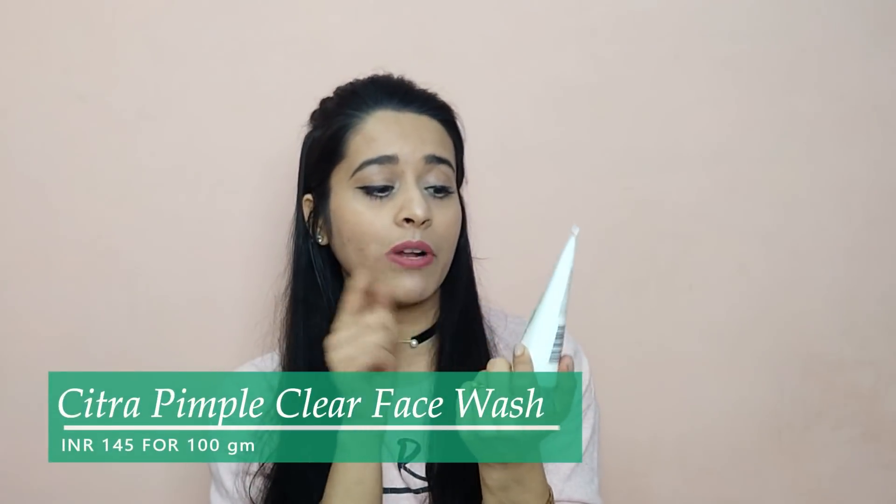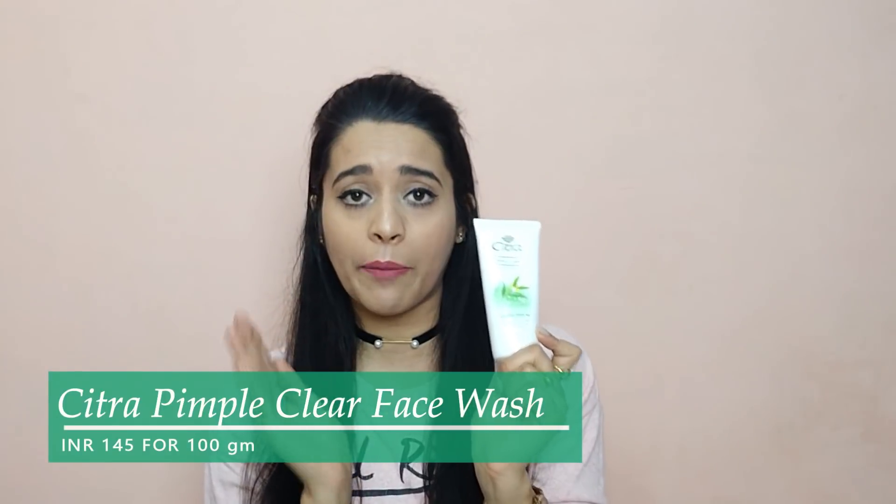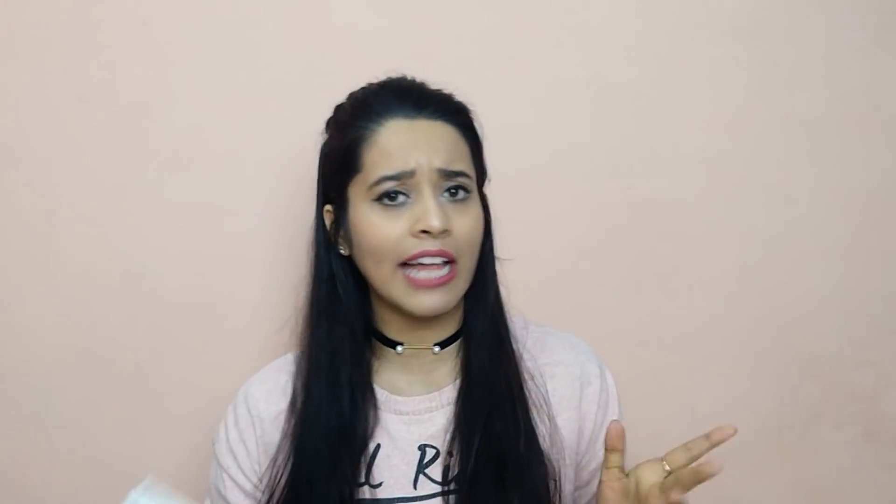Today's video is a review video. I am going to review the Citra Pimple Clear Face Wash enriched with Japanese green tea. You have seen a lot of ads for this on TV, YouTube, and Instagram. So I also bought it from Nykaa. I have used it for 2 weeks and I am ready to share my experience with you all. So let's get started.